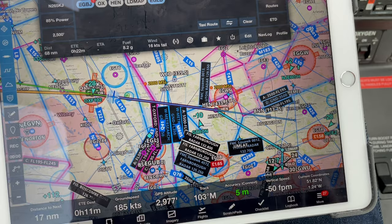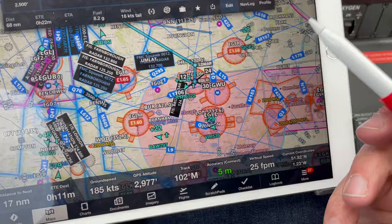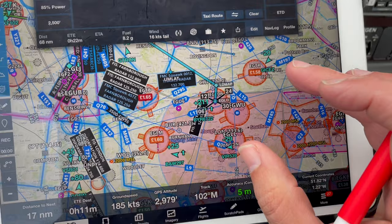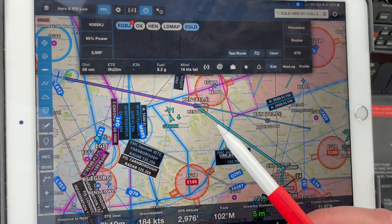We have some pretty busy airspace around the London area. You can see here I'm flying down towards Denham, which is just inside Heathrow's airspace. More importantly for my flight back, I've got two bits of airspace I want to be aware of: here I've got airspace that starts at 3,500 feet above me, and here airspace that starts at 2,500 feet above me.